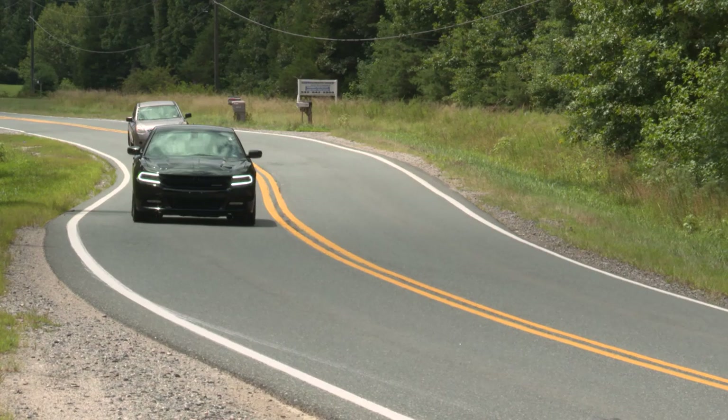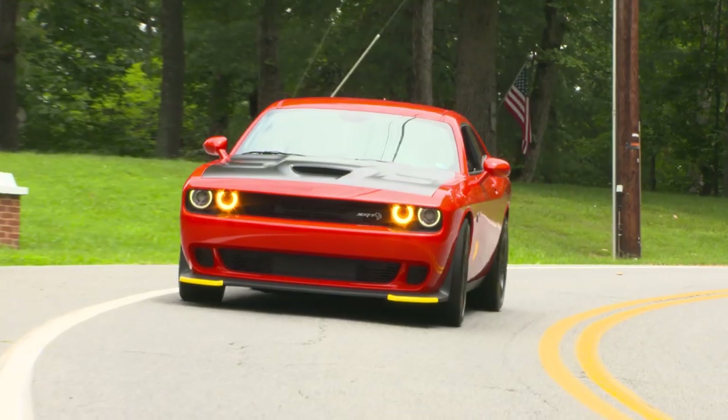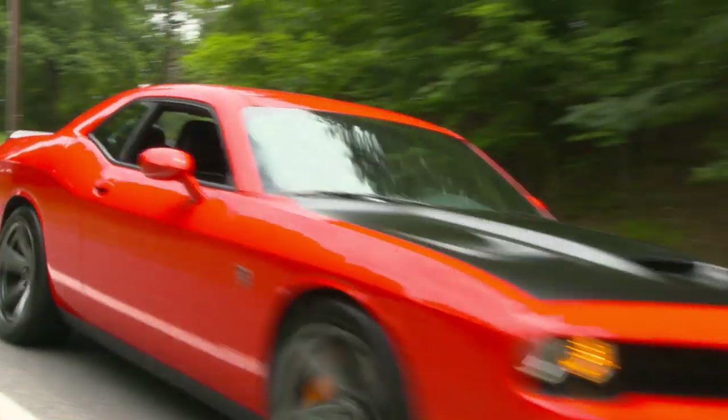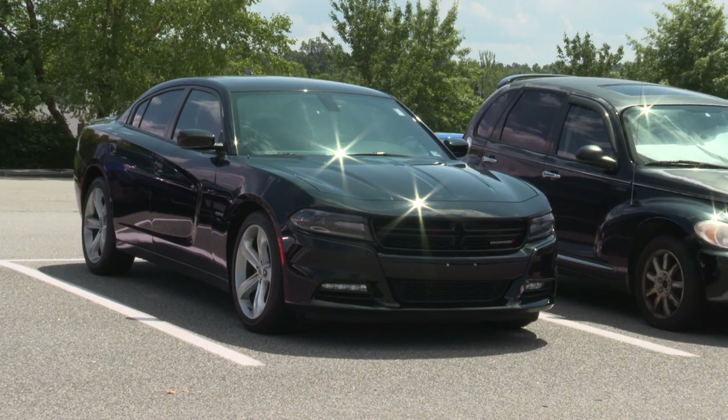The two vehicles that top the list for whole vehicle theft are two very powerful vehicles: the Hemi-powered Dodge Charger and the Hellcat version of the Dodge Challenger. The whole vehicle theft claim rates for these vehicles are more than five times the all-vehicle average.